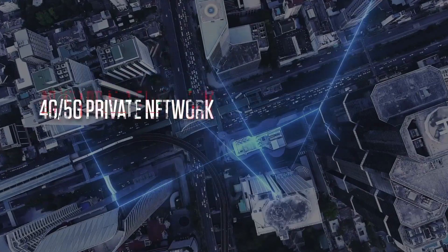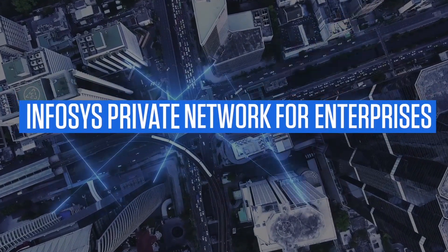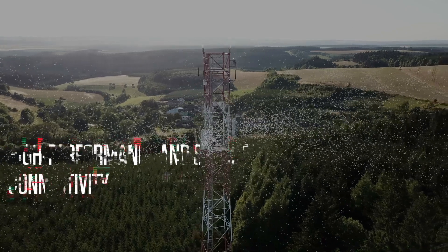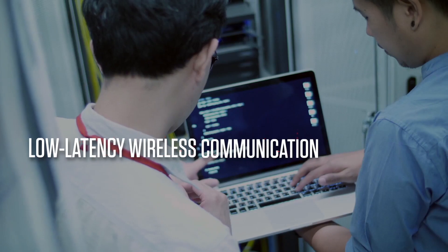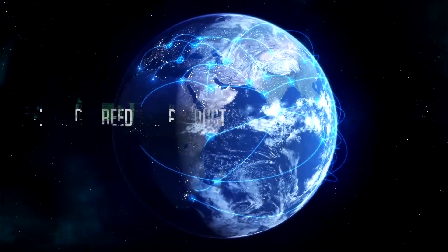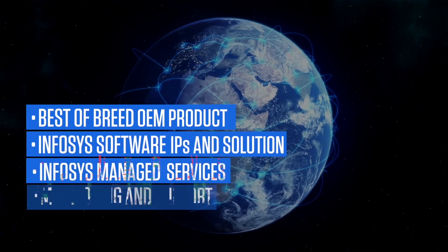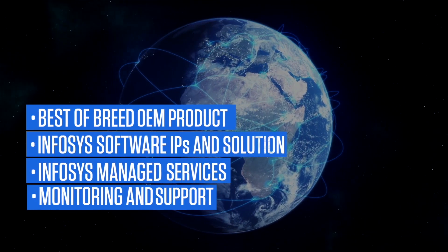Build and control your own networking environment with Infosys Private Network for Enterprises. Infosys Private Network is designed to help enterprises build their own private wireless network in a highly simplified manner with just a few clicks. The platform is built over the best-of-breed core and radio network components from OEMs, simplified by Infosys software IPs and solutions.